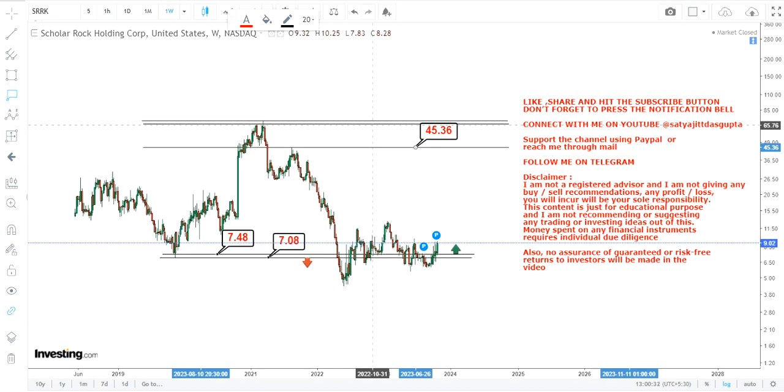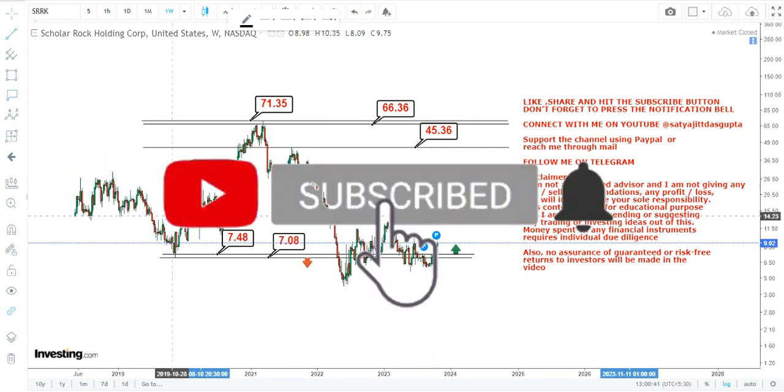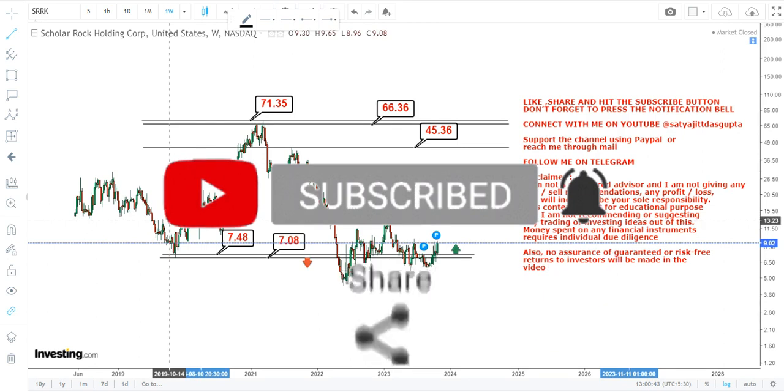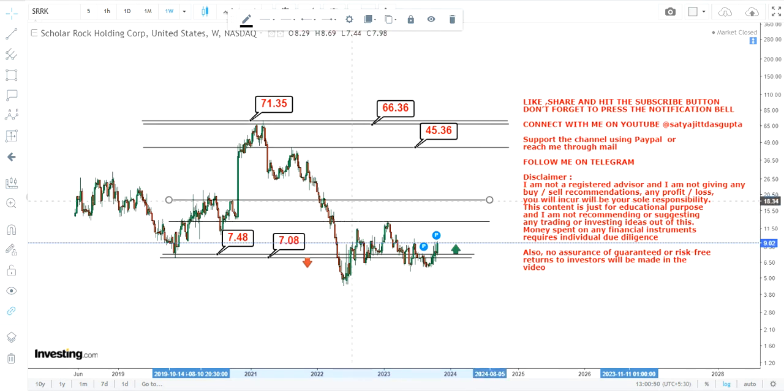The stock may swing up to $45, or can stretch up to the highs of 2021, between $66 and $71. There are some intermediate targets we also need to look at if SRRK stock sustains above $7.48.